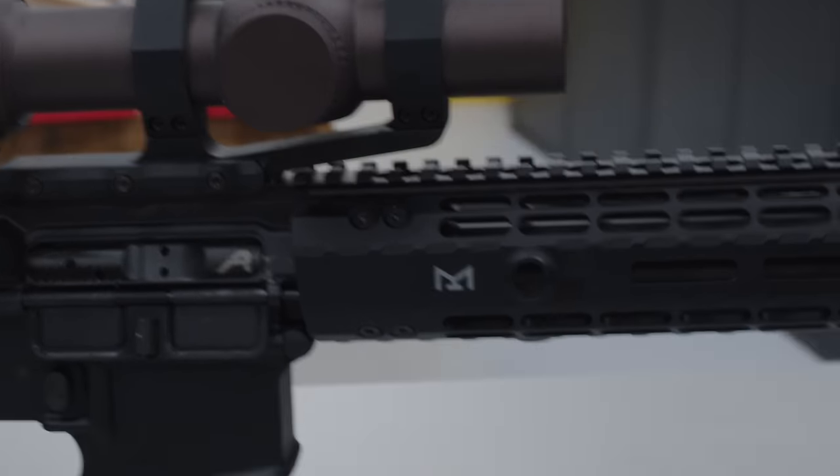This is a free-floated handguard — I can rest this on a barricade, a bag, whatever, and it's not going to cause my barrel to move. And beyond that, rather than mounting to the barrel nut, there's actually an extra layer of insulation by mounting to the upper receiver directly. This is kind of unique to Aero — we're one of the only people that do a forged upper where the handguard is still removable but still mounts directly to the upper. These are really rigid and very easy to install at home. You don't need to time a barrel nut — just torque the barrel nut to spec, put the handguard on, tighten the screws, and you're good to go.